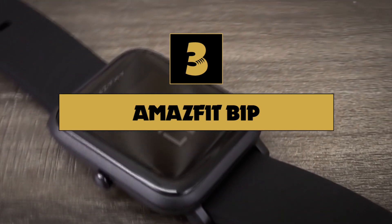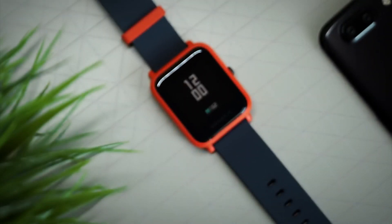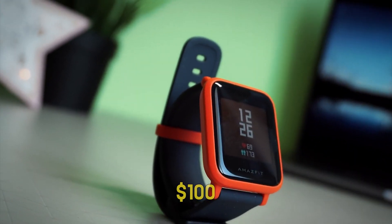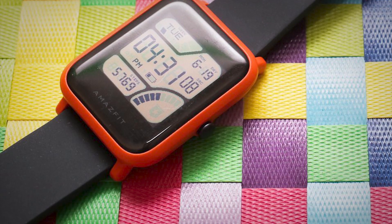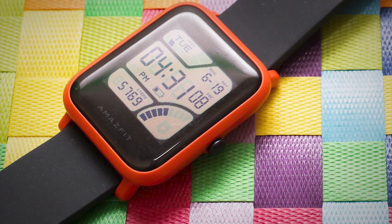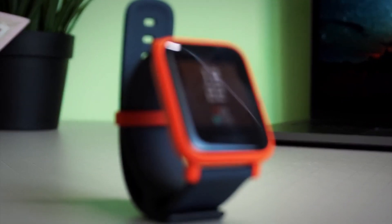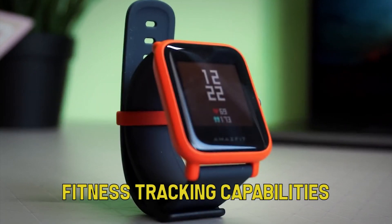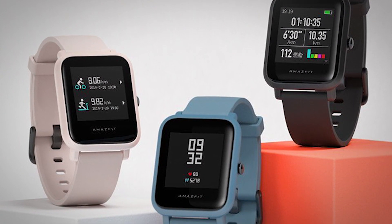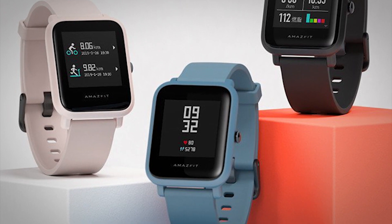Number three on our list is the Amazfit Bip. Not all fitness trackers need to cost a small fortune. While most fitness devices start over $100 and prices can climb as high as $300, the Amazfit Bip is a solid, dependable, and surprisingly feature-laden budget fitness tracker. It's inexpensive enough that it almost qualifies as an impulse purchase. Despite the low price, it's a smartwatch with a wealth of fitness tracking capabilities. Unlike most trackers and smartwatches, it has an always-on color display, thanks to a very low-power e-ink screen.